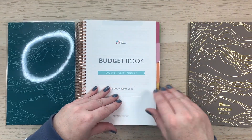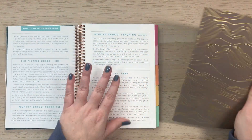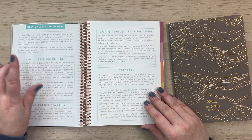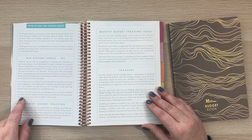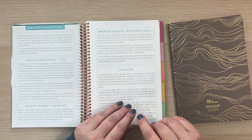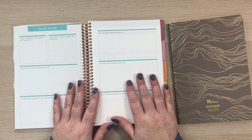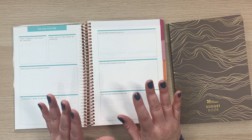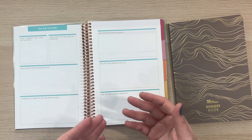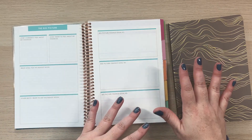Inside the budget book there are about 80 pages — twice as many as the petite planner. It has a 'how to use this budget' section covering big picture check-ins, monthly budget tracking, and information about the trackers in the back. Opening it up, it has the big picture section. If you pick this up for 2021, this would be great to fill out your financial goals, especially in line with your other goal planners.